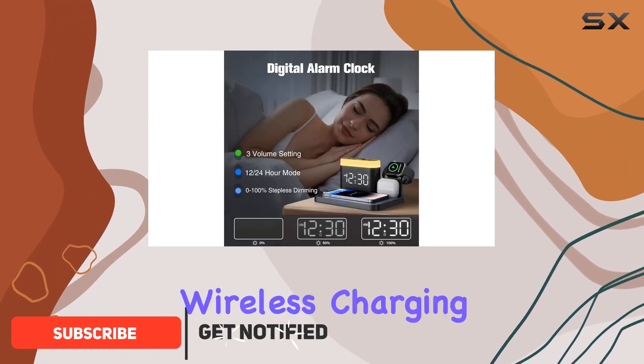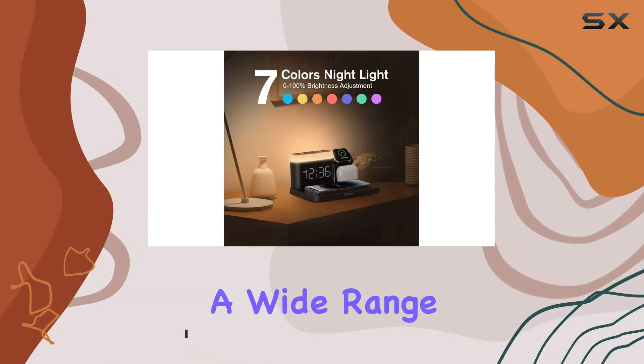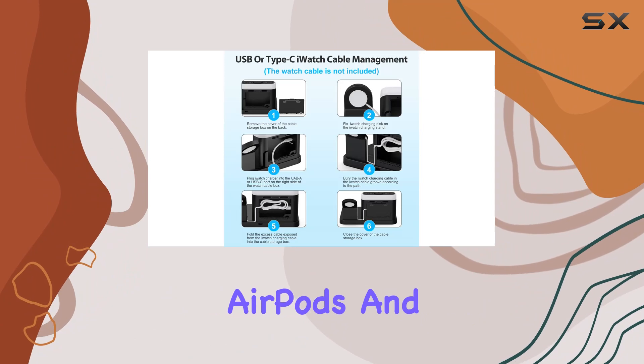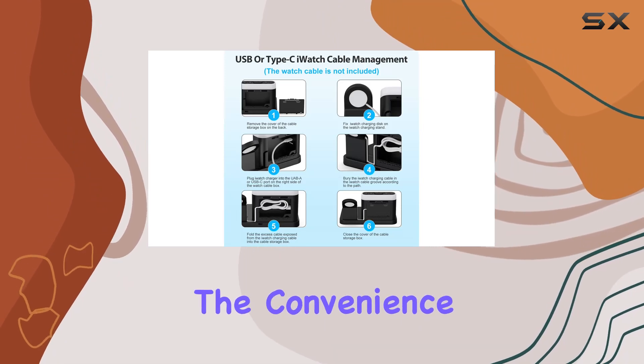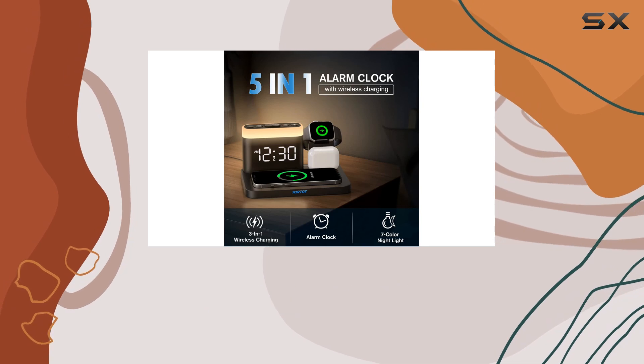First off, the 3-in-1 wireless charging capability is a game changer. It supports a wide range of devices, including the latest iPhones, Samsung phones, AirPods, and Apple Watch. The convenience of having a single docking station for all your devices is unbeatable.